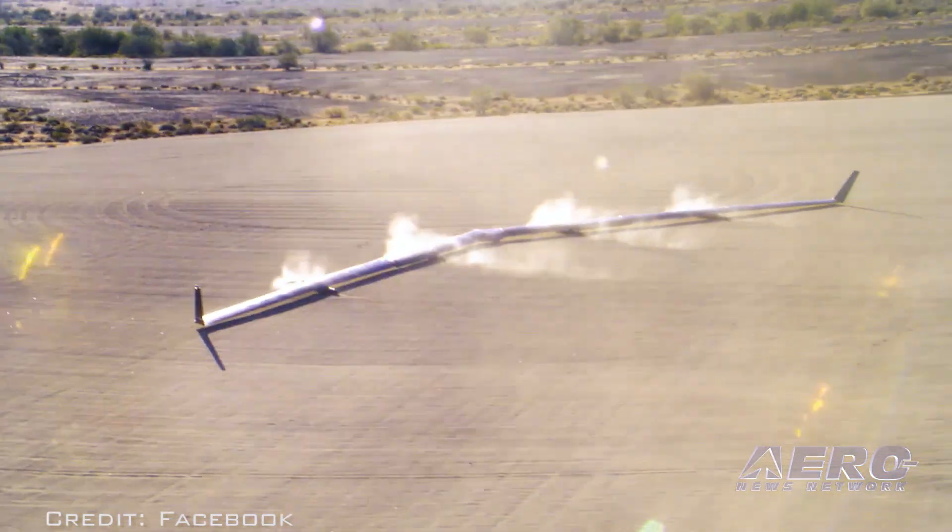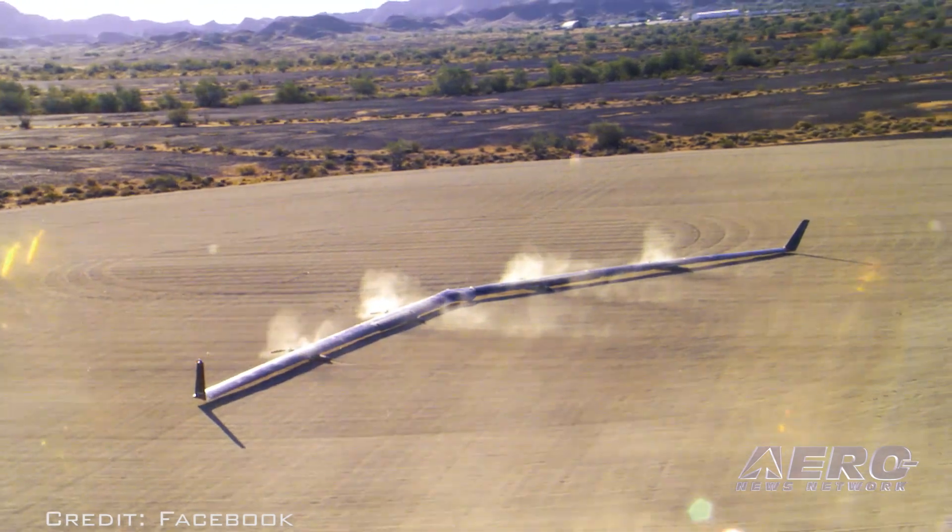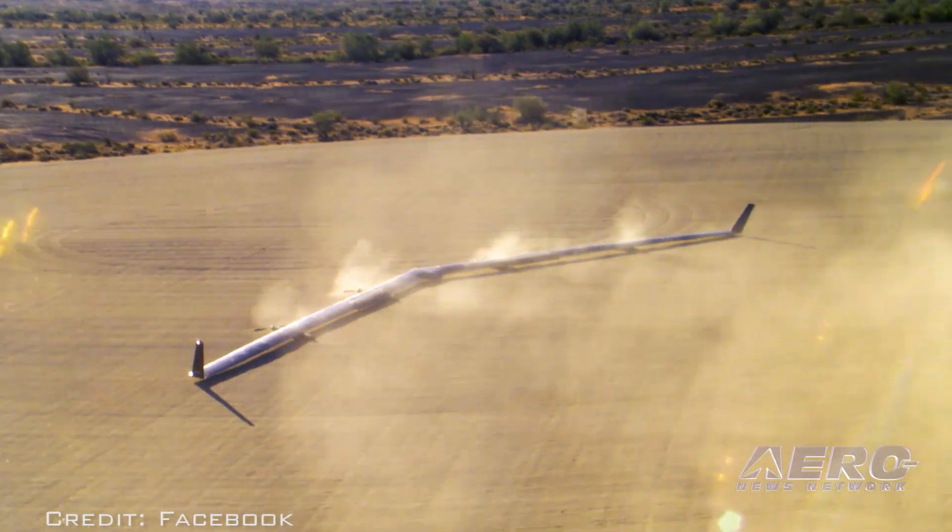Aquila has no landing gear, per se, and lands instead on Kevlar pads glued to the bottom of the engine pods.